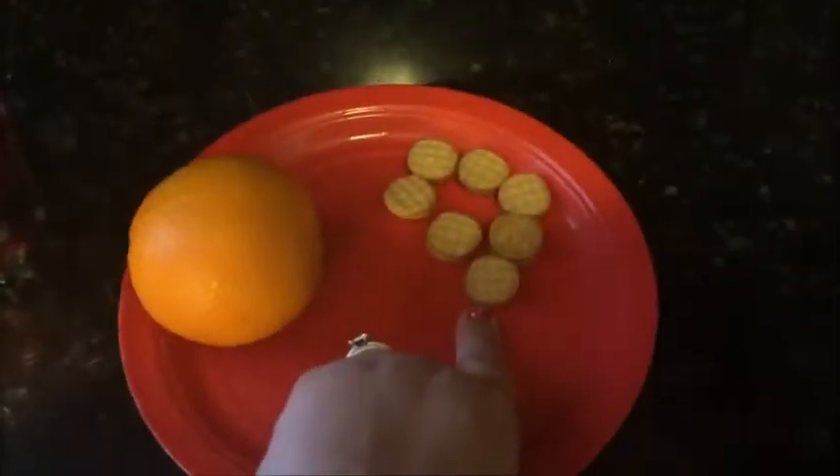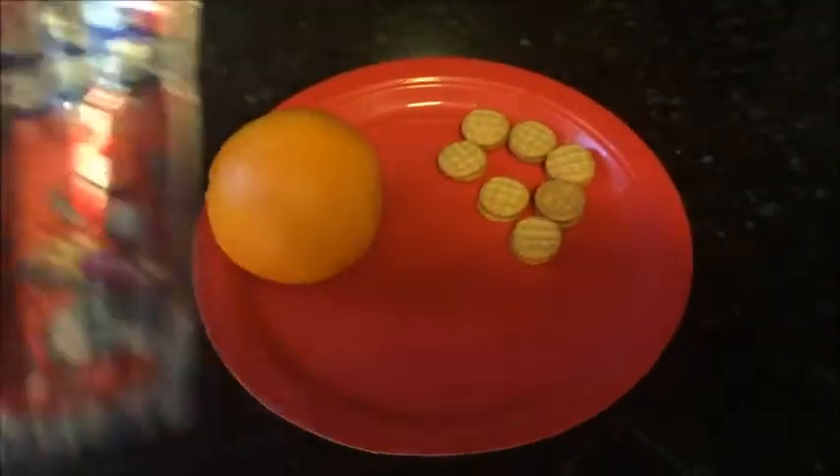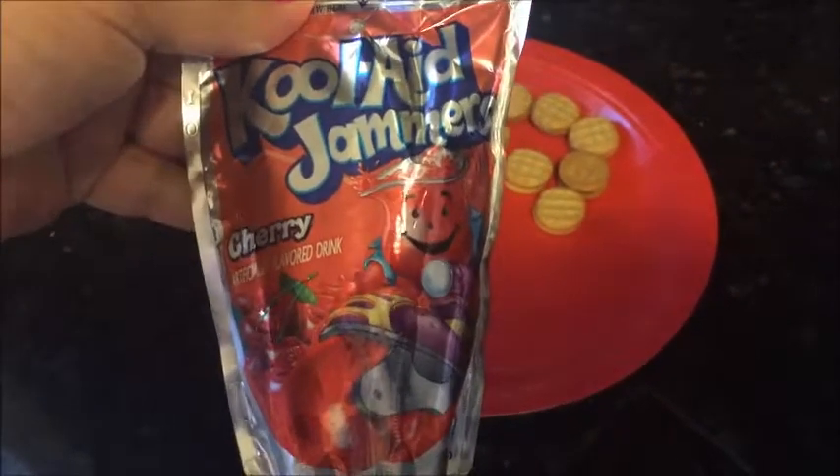For today's snack, he is having the Nutter Butter Bites. I'm about to peel this and half it, and then he's going to have a Kool-Aid Jammer — cherry.